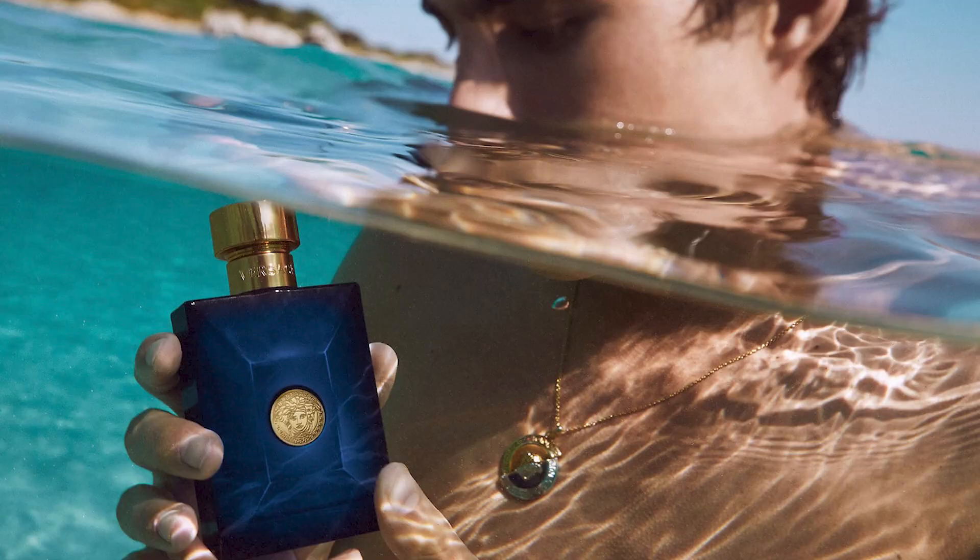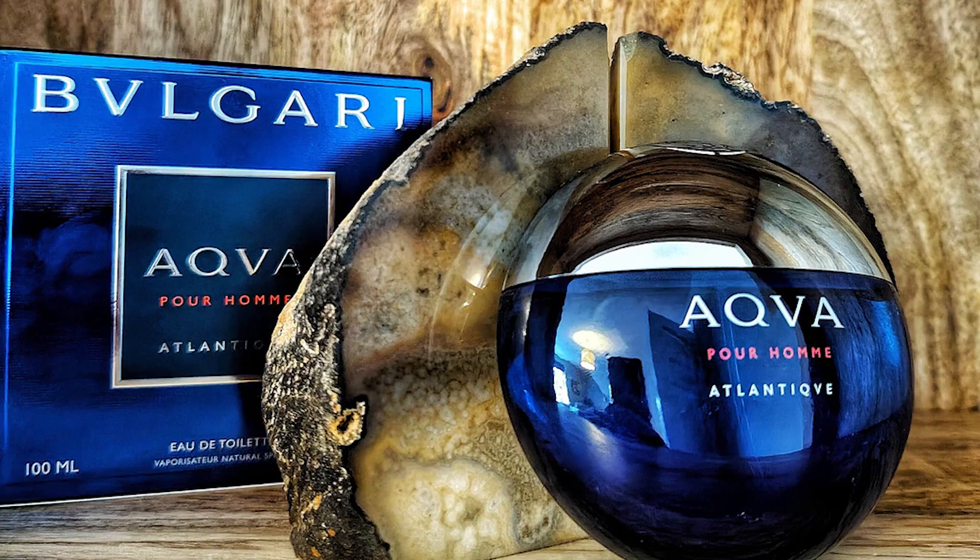I like this one — it's very classy. If you like scents like Dylan Blue by Versace but maybe you want something a little more elegant, a little more well-rounded, a little bit smoother, I think you would enjoy this one. I love Acqua Atlantique by Bulgari, but that one is a lot saltier. So if you thought the saltiness in that was too much but you want something in that world — that blue scent with a lot of woody notes going on — this would be a great option.